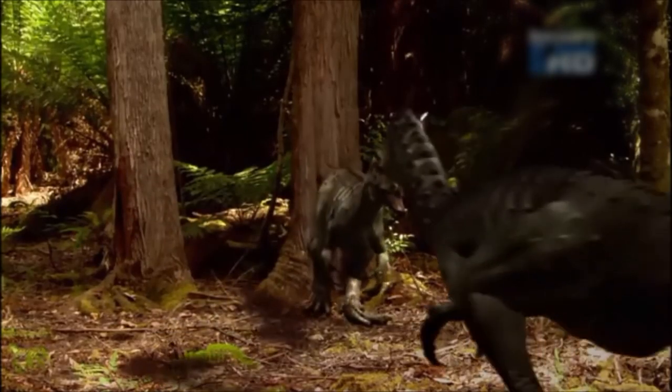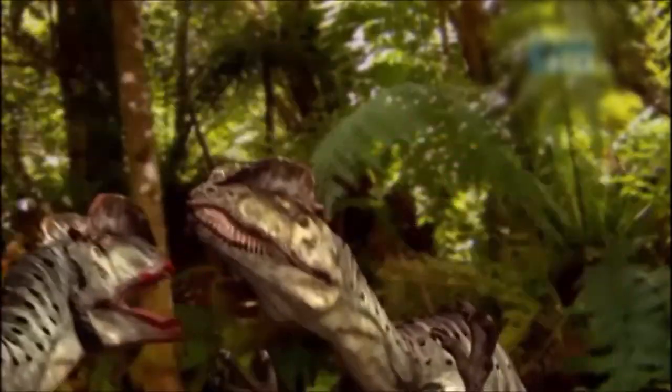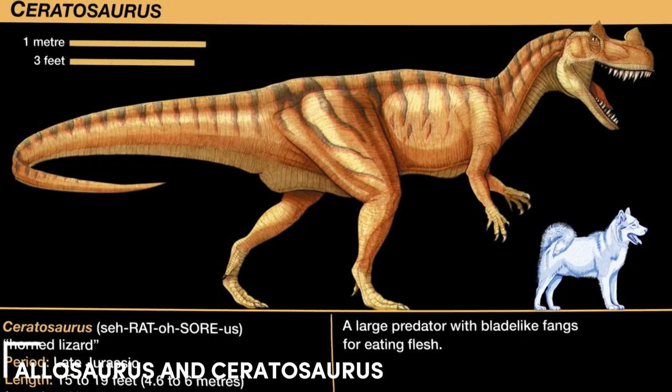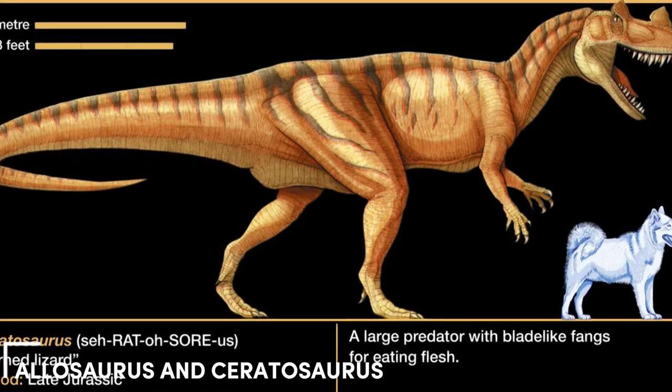What makes it even more unique is its longer and stronger arms compared to other large meat-eating dinosaurs like Allosaurus and Ceratosaurus. Even its legs were relatively longer.